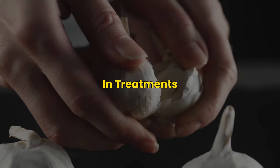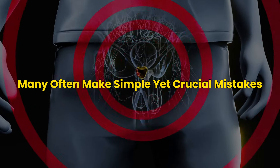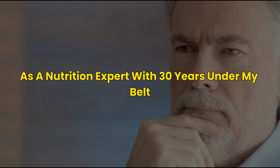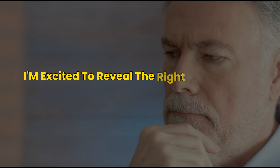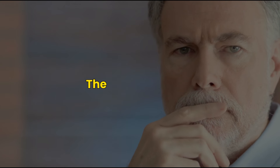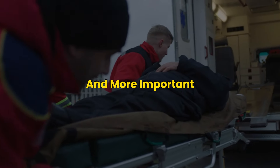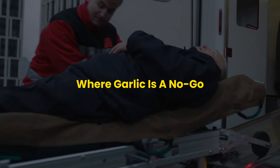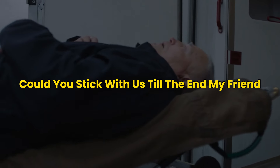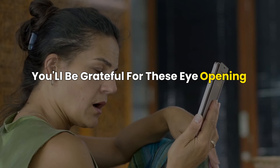Garlic holds incredible power in treatments, yet many often make simple yet crucial mistakes. As a nutrition expert with 30 years under my belt, I'm excited to reveal the right ways to use garlic, the ideal quantities, and the top benefits. And more importantly, I'll highlight certain health conditions where garlic is a no-go. Stick with us till the end — you'll be grateful for these eye-opening insights.